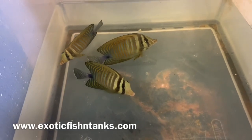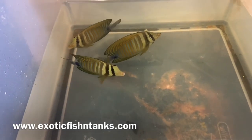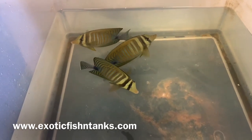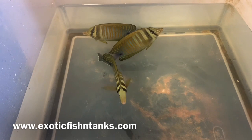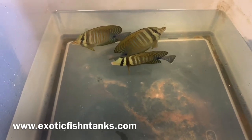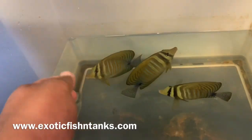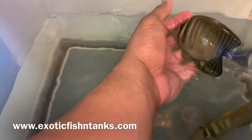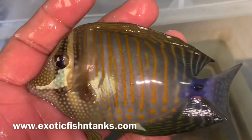Hello everyone, this is Fish Guy Rodney with Exotic Fish in Tanks. What I have here is more fish from the Red Sea that came in from Egypt last night. These are your Red Sea Desjardini tangs. I love them. They come from other parts of the world, but the Red Sea ones are the best.